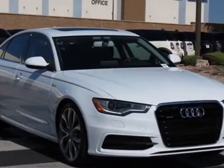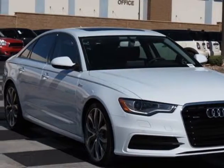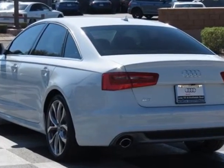Take a look at this new 2013 Audi A6. For your protection, this vehicle has a full factory warranty.